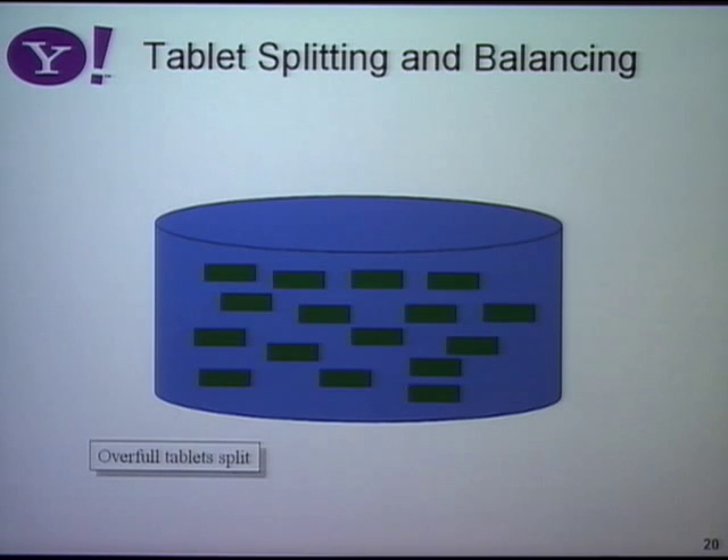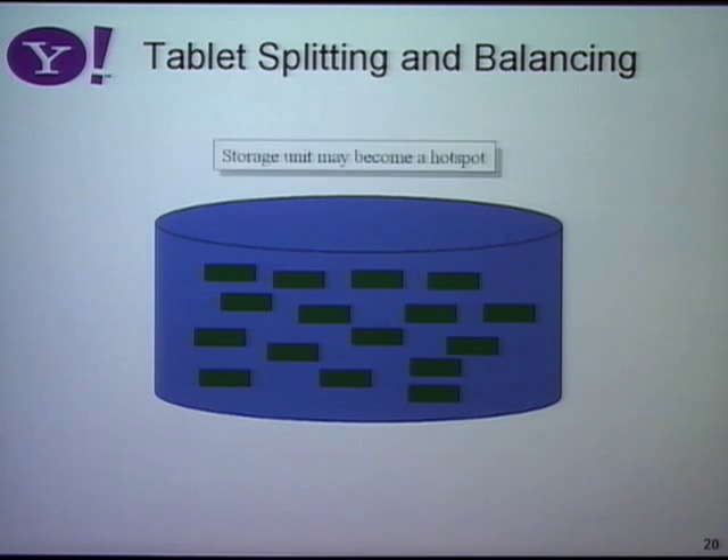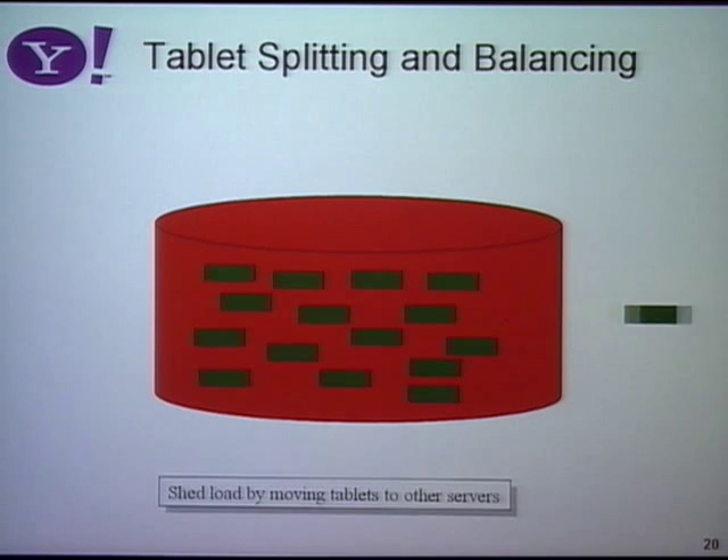Over time, it may be the case that a storage unit is particularly hot because it's getting a lot of requests — maybe Tiger Woods' record is on that particular server. The way we deal with this is load balancing: we shift tablets off that hot server onto cooler servers until the load comes back down. This is the main concept in PNUTS partitioning — we have a lot of little partitions and shuffle them around for load balancing as needed. We also shuffle them around for fault tolerance: if a server fails, we recover each tablet to some other live server.